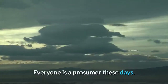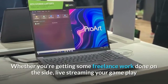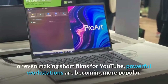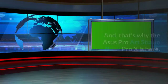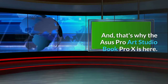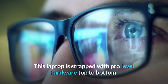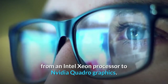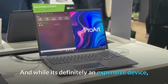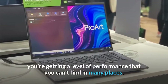Everyone is a prosumer these days, whether you're getting some freelance work done on the side, live streaming your gameplay, or even making short films for YouTube. Powerful workstations are becoming more popular, and that's why the ASUS ProArt StudioBook Pro X is here. This laptop is strapped with pro-level hardware top to bottom, from an Intel Xeon processor to NVIDIA Quadro graphics. While it's definitely an expensive device, you're getting a level of performance that you can't find in many places.